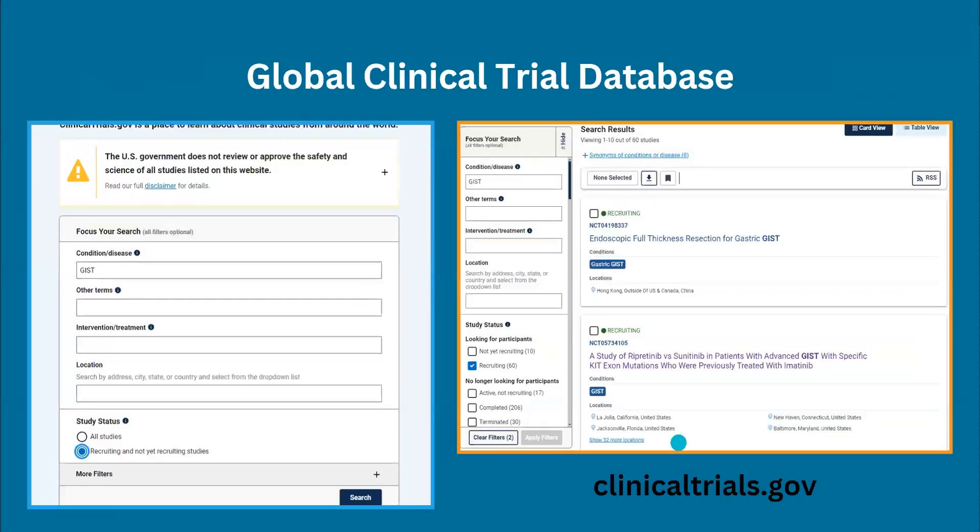I also want to talk about the global clinical trial database. Very similar to the Life Raft Group clinical trial database, clinicaltrials.gov is the government clinical trials database. It is international — not just for U.S. clinical trials — and includes all clinical trials, not just for GIST patients. Users are able to refine their searches to get more specific trial information that they're looking for.